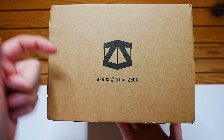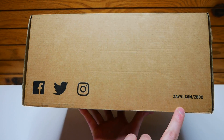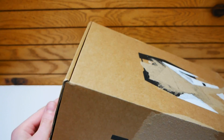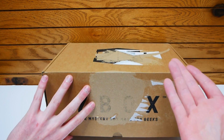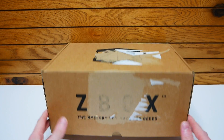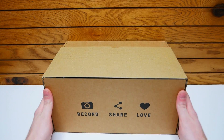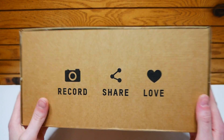Over here it says Z-Box — hashtag Z-Box in the comments below. Also, their Facebook, Twitter, and Instagram. Over here they still have Zavi and Men's XL, because that's what I am, guys — I'm an extra large. Spoiler alert. So that obviously means there's a shirt inside if it says that. So let's rip it open and see what it says. It says record, share, and love, which I always do every month.